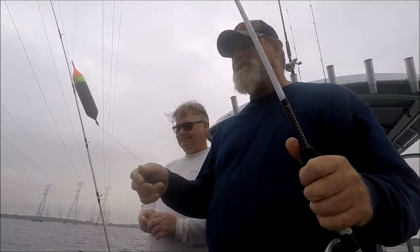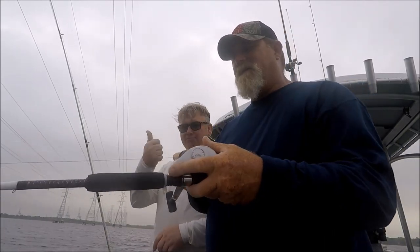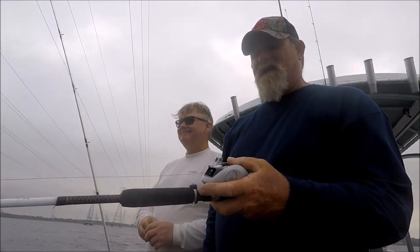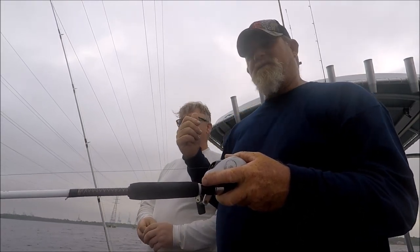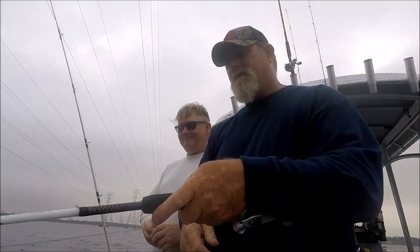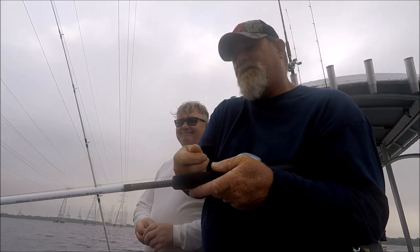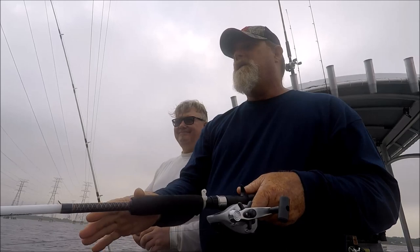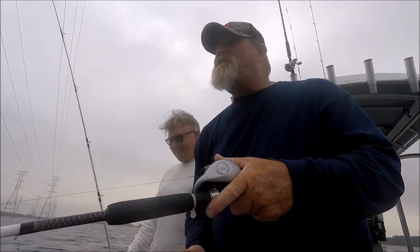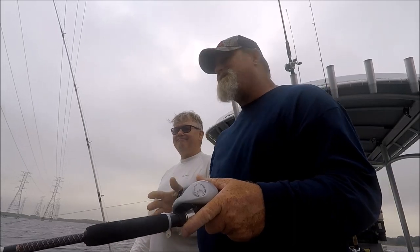With a bait caster you push the button and the current just takes that float off your spool with your thumb right there. Float goes down, you get a bite, you go bam and reel in the fish. With spinning gear, your bail is open and it's drifting out — you've got no way of controlling that line as it's paying off. You'll flip the bail and reel, and you've got a belly of line from the wind blowing on it. It just doesn't work right.